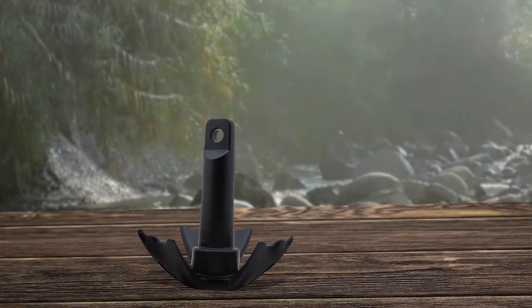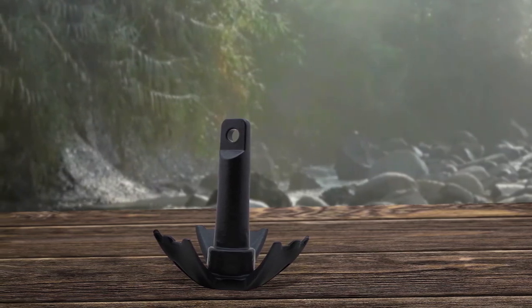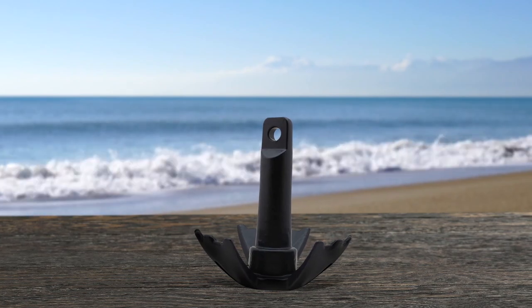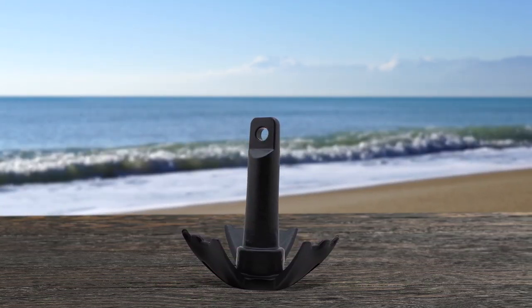The Extreme Max Boat Tractor Vinyl Coated River Anchor is a solid choice for boat owners in need of a reliable anchoring solution. Suitable for use in rivers and lakes, it can securely hold boats up to 20 to 25 feet long, even in fast currents. Weighing 30 pounds, this anchor is constructed and designed to provide long-lasting performance and can handle a variety of bottom conditions, including weed, mud, rocks, and hard surfaces.